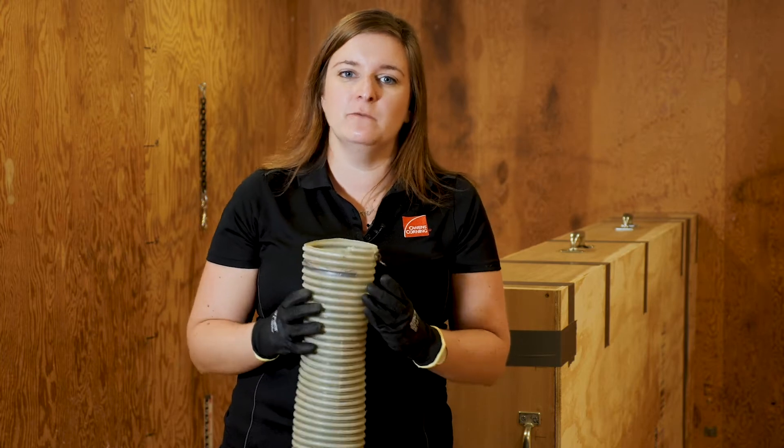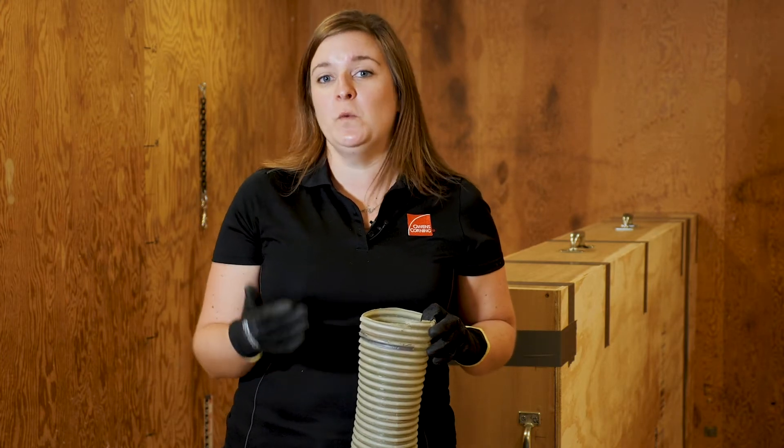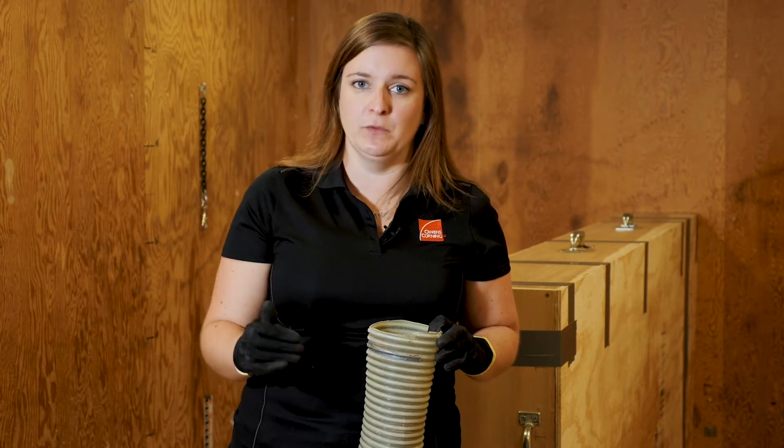How does this happen? If you look inside an old hose like this, the ridges have worn smooth. This is a normal wear process that happens as glass is blown through the hose.